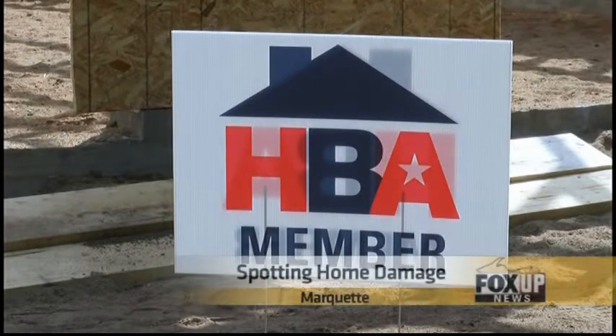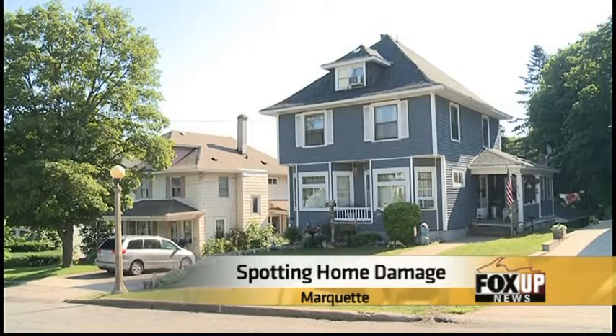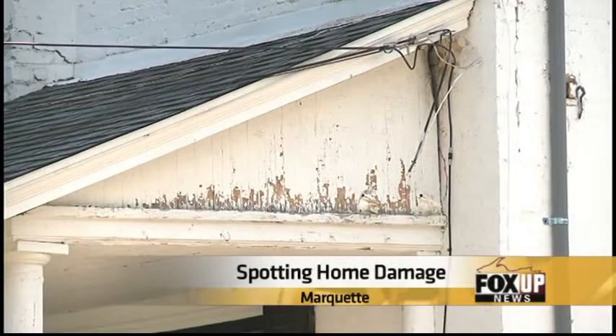In consumer news, home damage if left untreated can ruin your house and potentially even your health. Tonight, FOX UP's Tyler Markle has some tips on how you can successfully spot damage in your home to save yourself costly repairs in the long run. The Michigan Home Builders Association says that the best way to avoid major home damage is to conduct regular home inspections.